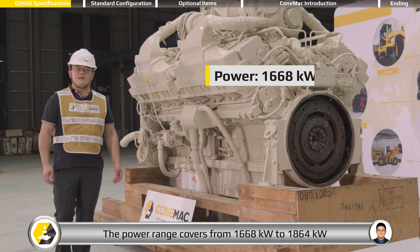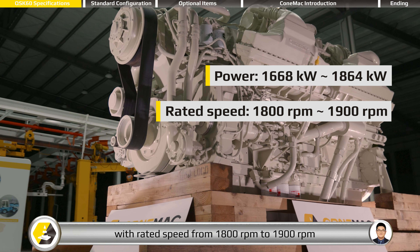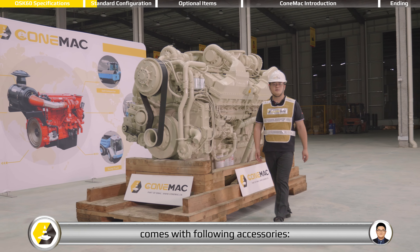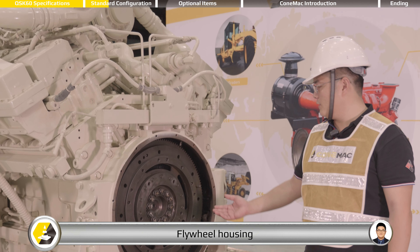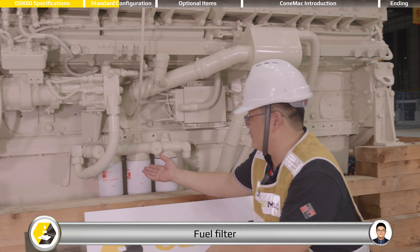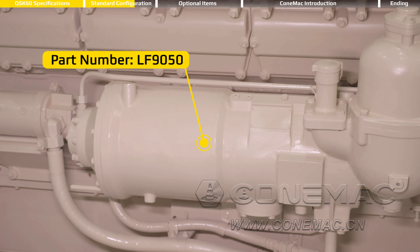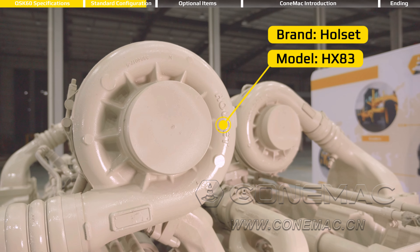The power range covers from 1,668 kW to 1,864 kW with rated speed from 1,800 rpm to 1,900 rpm. The standard Cummins QSK-60 series industrial engine comes with the following accessories: fuel pump, flywheel housing, fuel filter, oil filter, turbocharger, and air compressor.